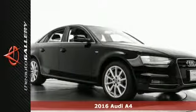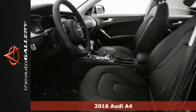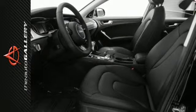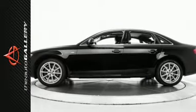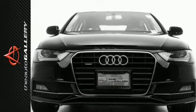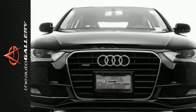This 2016 Audi A4 Premium Plus has a charming black exterior and a preferred black leather interior. Factory equipped with an impressive 2.0-liter 4-cylinder engine and 8-speed automatic with Tiptronic transmission, the 2016 Audi A4 Premium Plus produces an impressive miles per gallon.